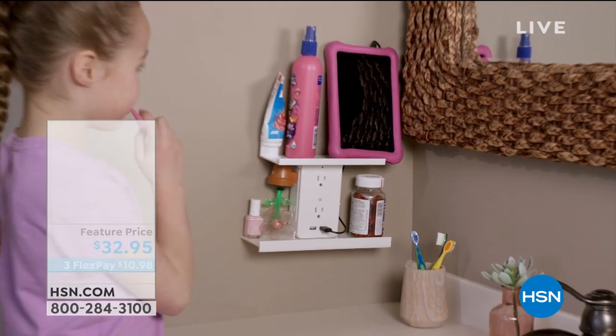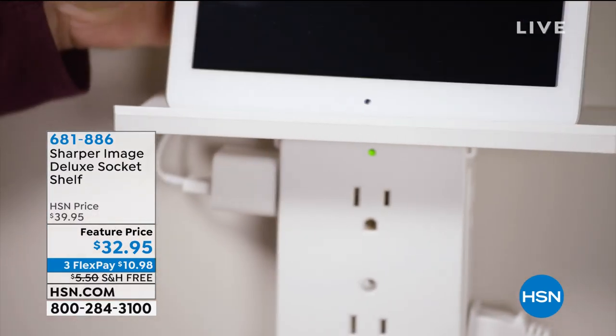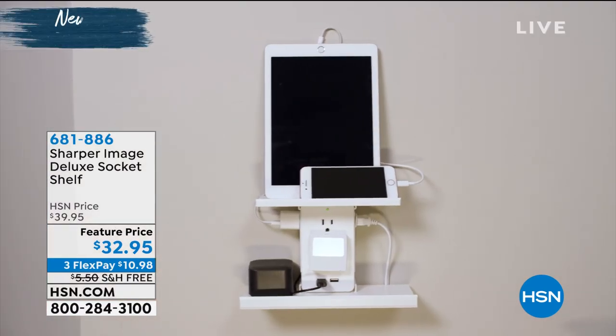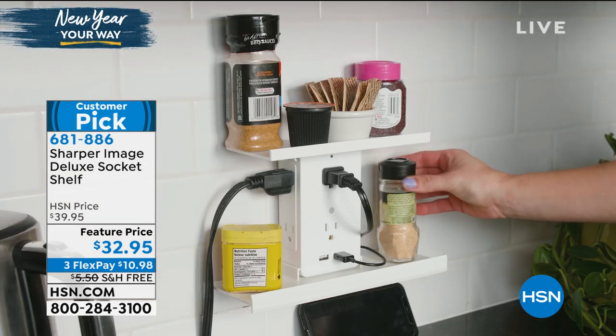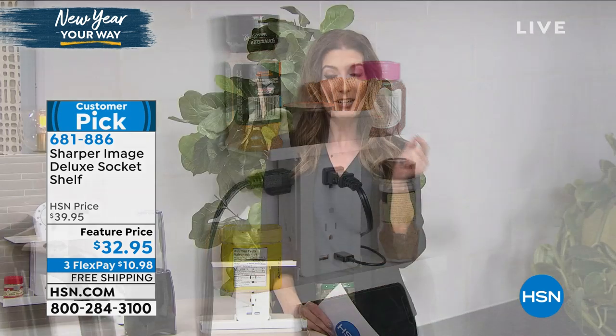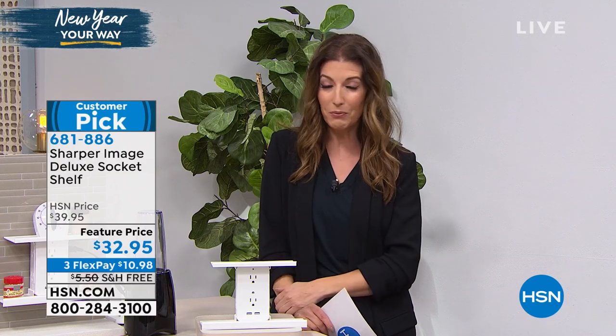Look at what's back — it's the Deluxe Socket Shelf. I own this and I love it. I wonder how I lived without it. Not only will it give you extra smart home solutions for all of your plugs and USB ports, you'll get a total of six plugs plus two extra USB ports, and it comes with two great shelves. My name is Sarah, and here it is at our feature price of $32.95 with free shipping and handling.